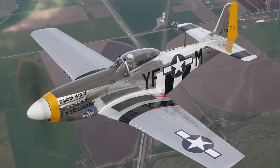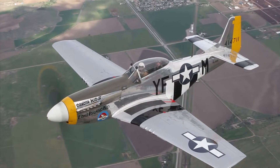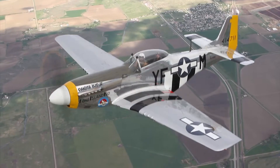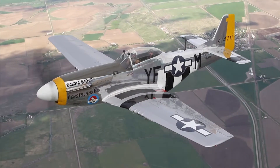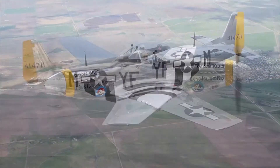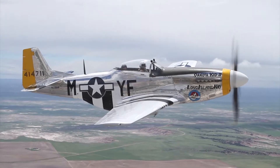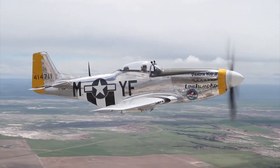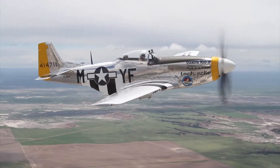Top speed of the Mustang was around 437 miles an hour with a service ceiling of over 40,000 feet. Powered by a Rolls-Royce designed V-12 engine that was built under license by Packard Corporation in the U.S., the engine was 1,650 cubic inch and put out an equal amount of horsepower of about 1,650 horse.